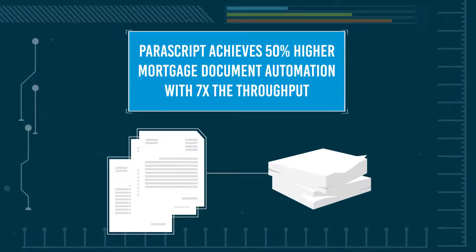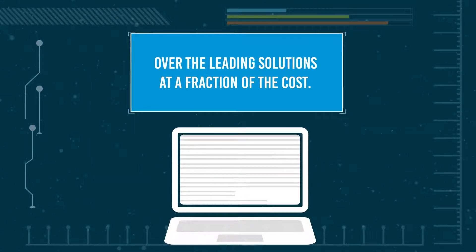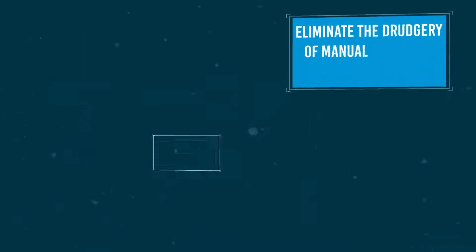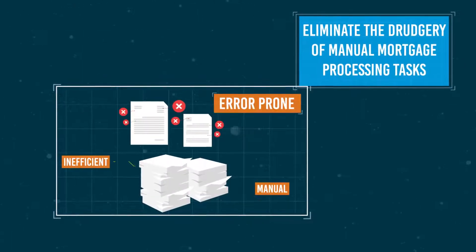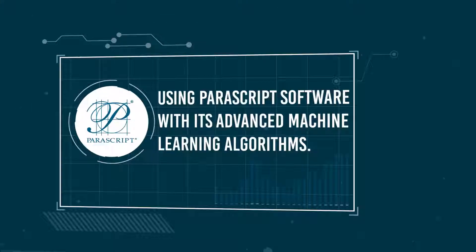Parascript achieves 50% higher mortgage document automation with seven times the throughput over the leading solutions at a fraction of the cost. Parascript is your digital workforce. Eliminate the drudgery of manual mortgage processing tasks using Parascript software with its advanced machine learning algorithms.